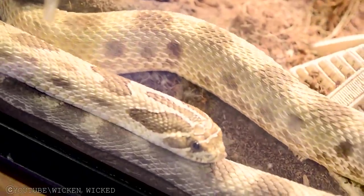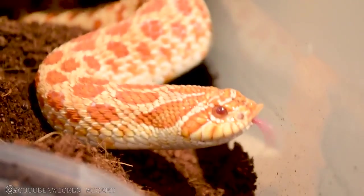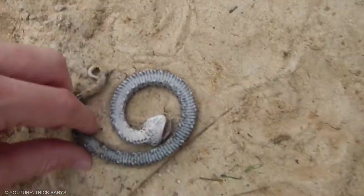This is all a complete bluff, though. If they strike, they tend not to open their mouth and usually bounce off things. Their main defense is to run away, and if that doesn't work, they roll over and try to play dead.